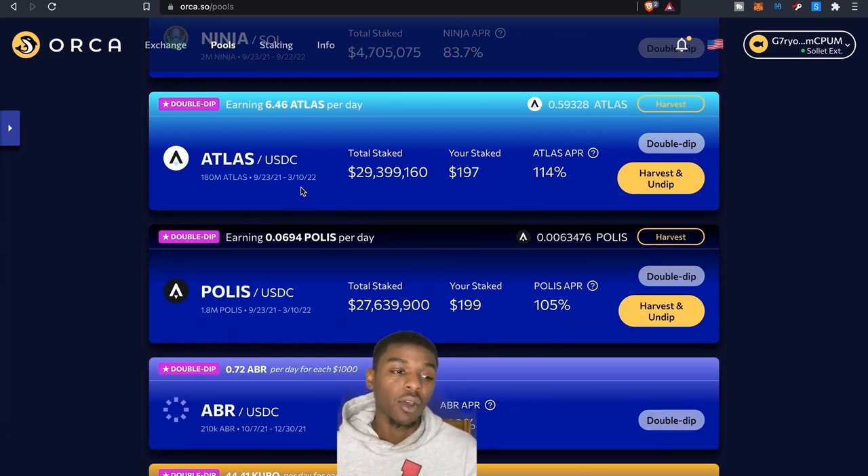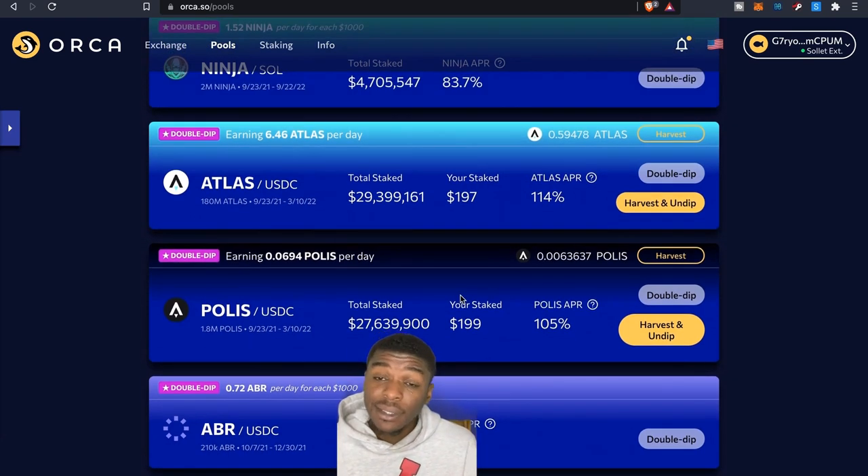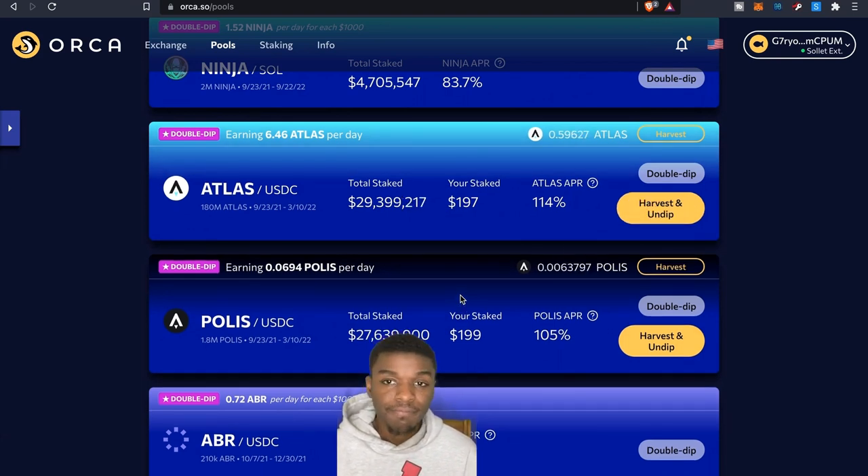This particular pool closes around March 10th of next year, so I've got until March to take advantage of it. The game isn't out yet, so if you're able to earn more tokens just by providing a little liquidity — and I'm not saying you have to provide a lot, everyone's amount will be different — it's worth considering. I know my number and I'm going to put it in and see how it goes.